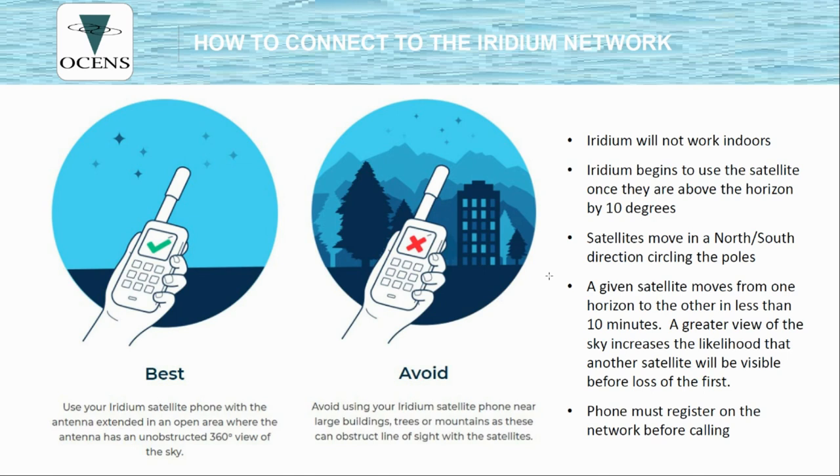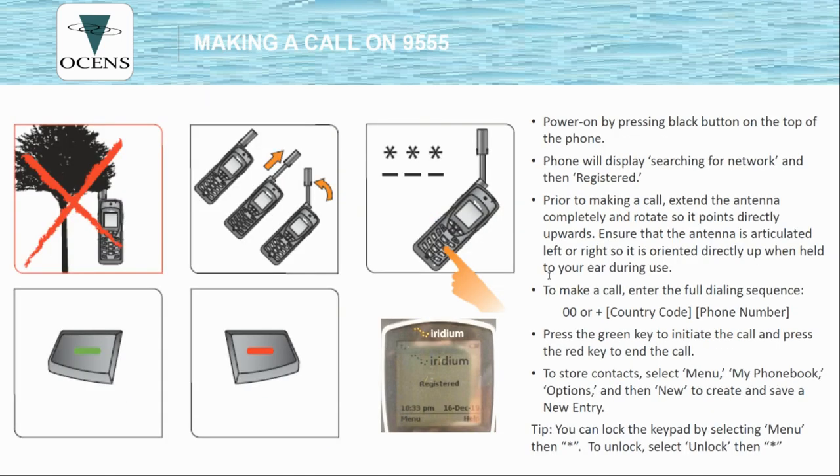The antenna needs to be fully extended and should be pointing straight up to operate best. If you switch the phone from the right-hand side of your head to the left-hand side, the antenna has to move as well — if you don't, you will likely drop the call. In the northwest especially, trees that are wet have a major impact on phone performance, so step away from the trees and ensure you can see open sky. Pull on the end of the antenna until it fully extends, then the entire antenna shifts left or right to keep it vertical depending on which side of your head the phone is on. You also have the ability to lock the handset by pressing and holding the star key, and to unlock you do the same.